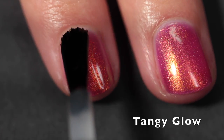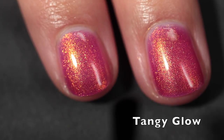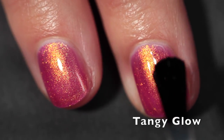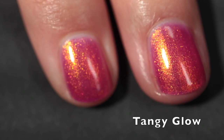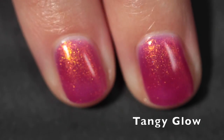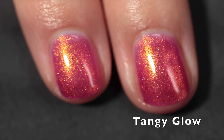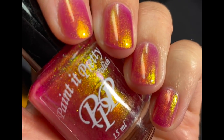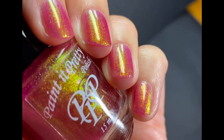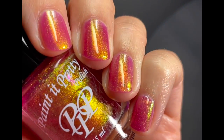Three coats plus top coat — this will be easy to remove. I did not experience any staining or any issues whatsoever. It's an incredibly formulated shimmer, and as you're going to see in a second, it shifts through so many colors. I actually found the green was very visible. Here you can see just what I'm talking about — I'm completely in love with this one.